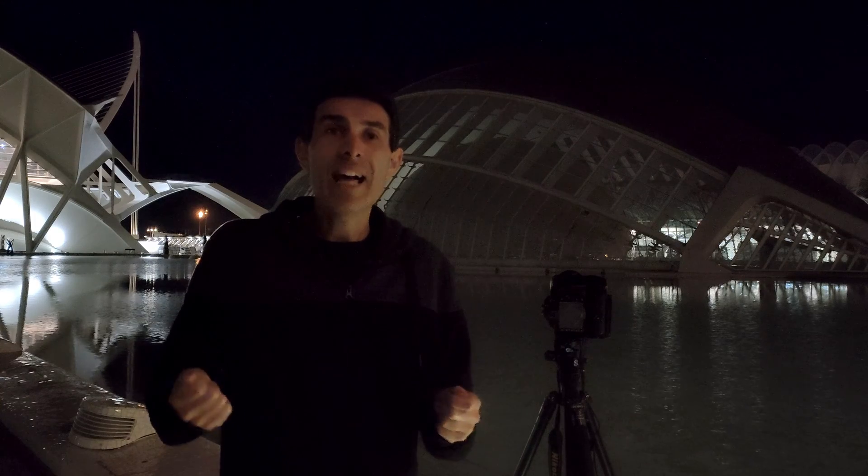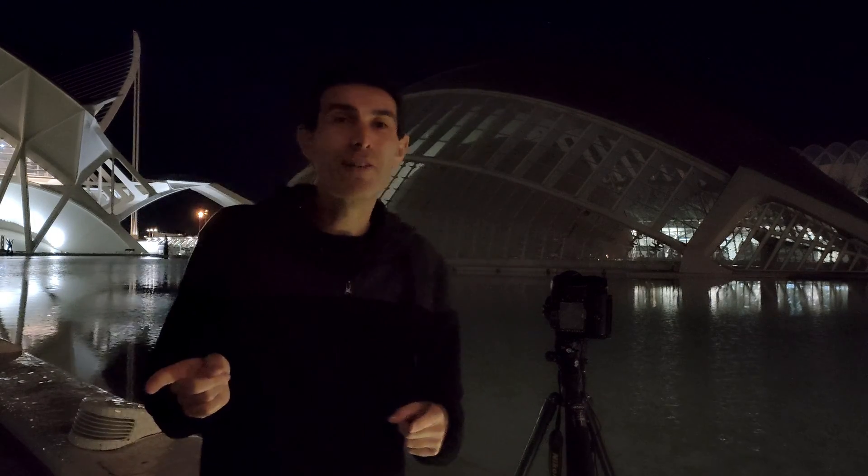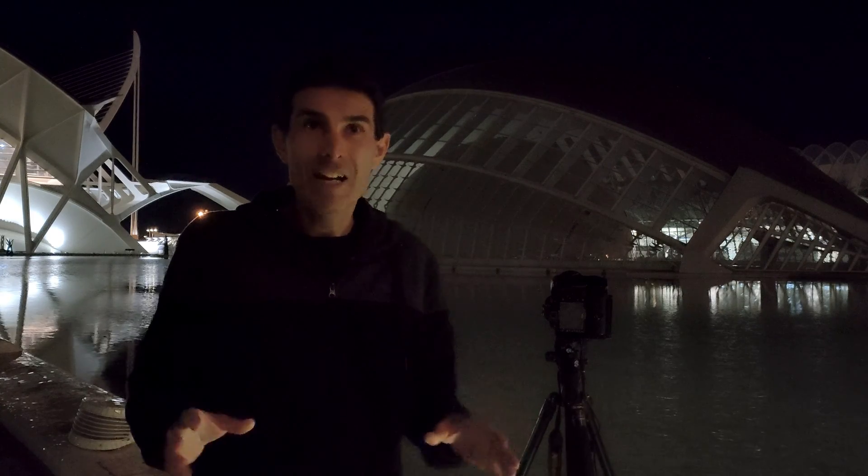Thanks to reducing the noise to the minimum, I will be able to apply a very extreme light pollution reduction. In this situation, I will have to apply an extreme light pollution reduction, and it's very important to reduce the noise to the minimum first. For this reason, I recommend capturing for between half an hour and an hour. Then, when I finish, I'll go back home and stack and process all the pictures with the software Neva. I'll show you.